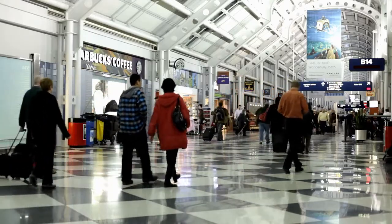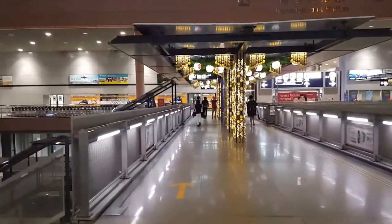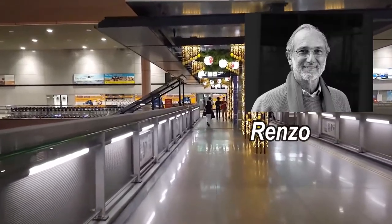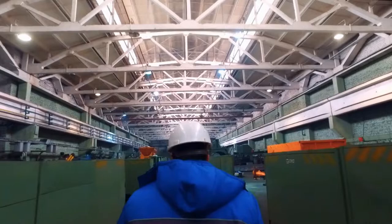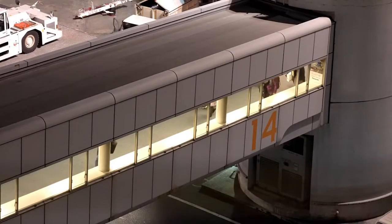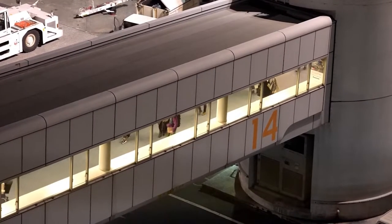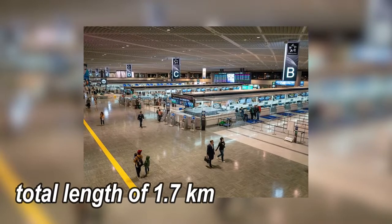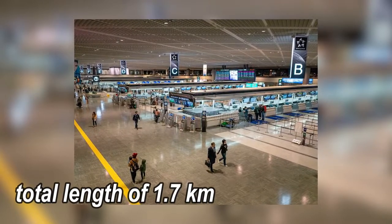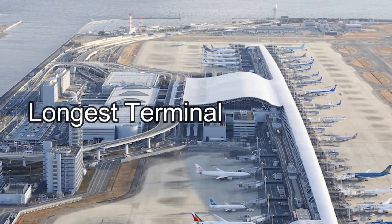The airport consists of two terminals. Terminal 1 is the main KIX passenger terminal — a single four-story building designed by Renzo Piano Building Workshop. It has a gross floor space of 296,043 square meters (3,186,580 square feet). As of 2018, at a total length of 1.7 kilometers from end to end, Terminal 1 of Kansai International Airport is said to be the longest terminal in the world.